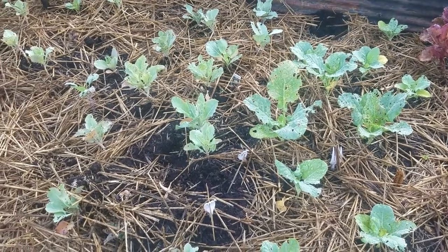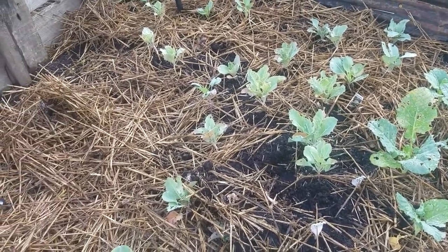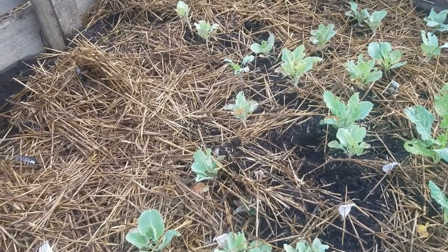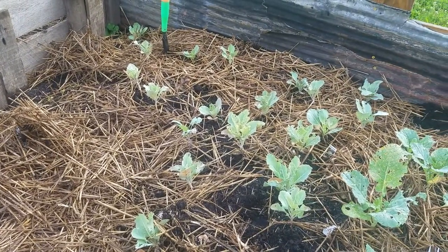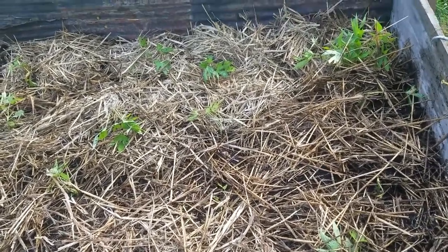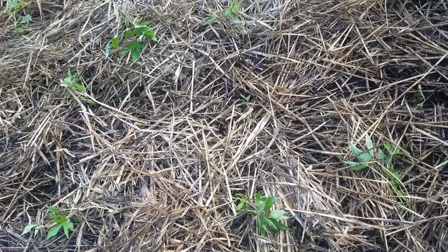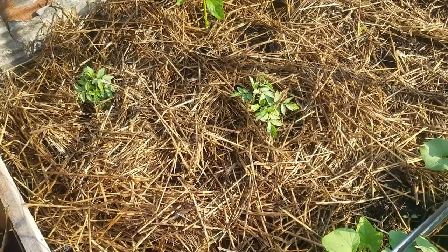I've also got a few tomatoes that I need to get in the ground. Hopefully I can get them all in right in this area. I got all the sweet potatoes out that are ready to be set out, and got the tomatoes set. We'll go up here and look at them.